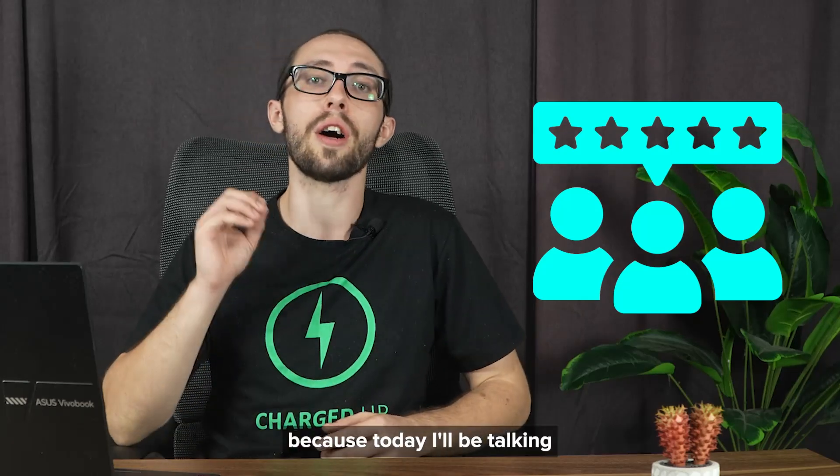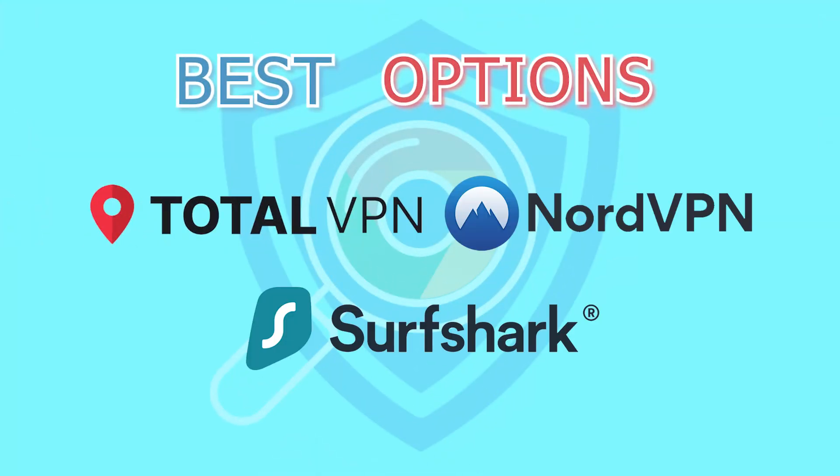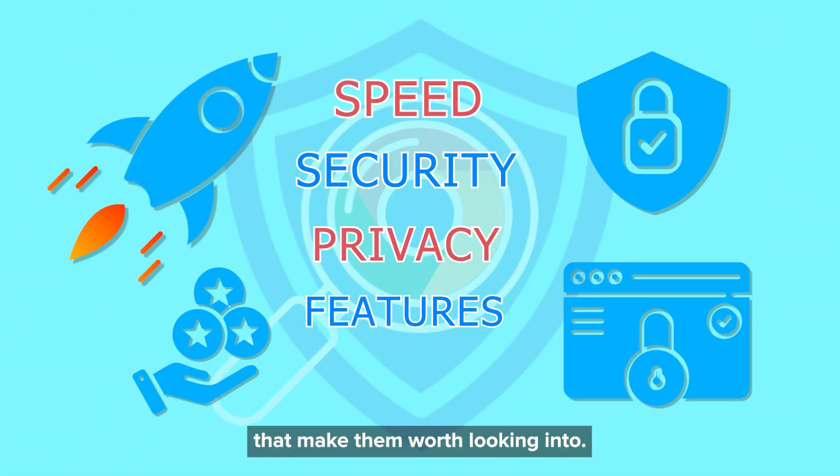So stick around because today I'll be talking about the three best options: TotalVPN, NordVPN, and Surfshark VPN. We'll cover their speed, security, privacy, and other features that make them worth looking into.